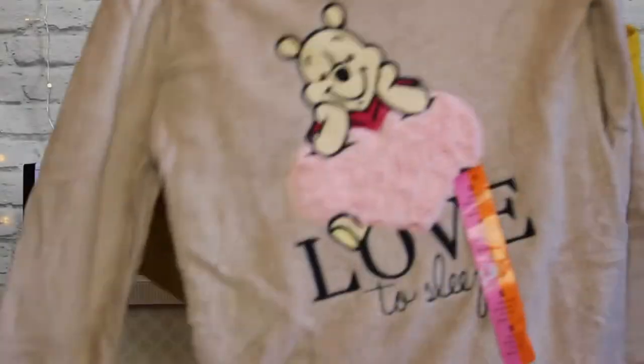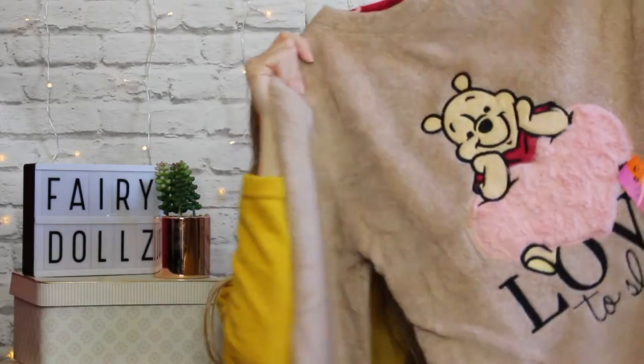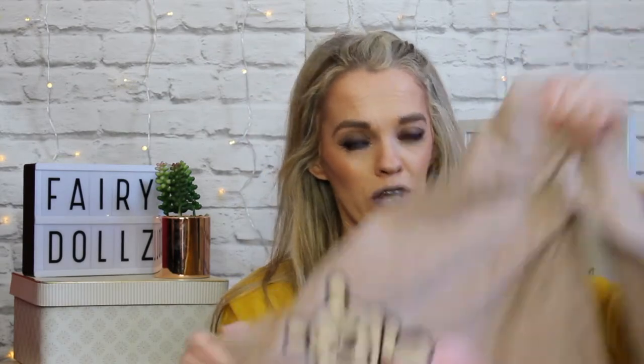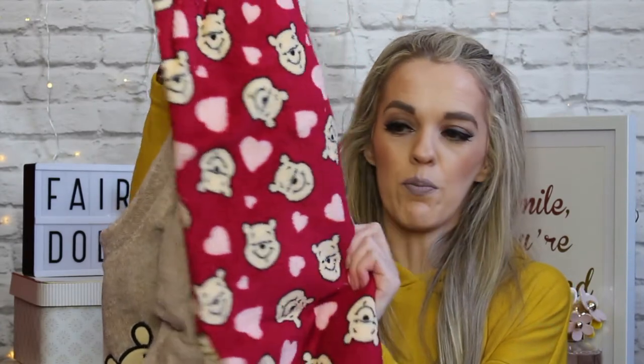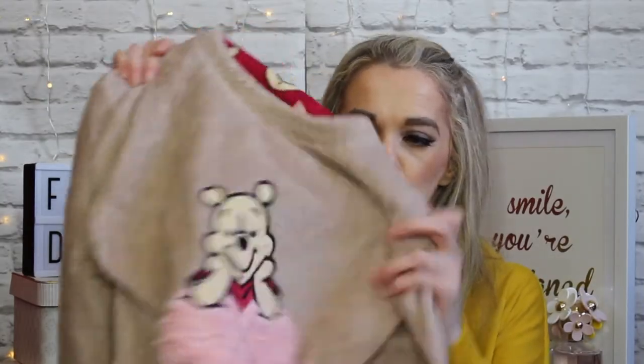The first thing I picked up from Primark or Penny's was these lovely Disney Winnie the Pooh pyjamas. It's just the top with cute little Winnie the Pooh with a love heart on it, and woolly bottoms with cute little Winnie the Pooh heads and little love hearts in between. I love Penny's pyjamas because they're so cozy — they keep me snug as a bug in a rug. They were 13 euros.